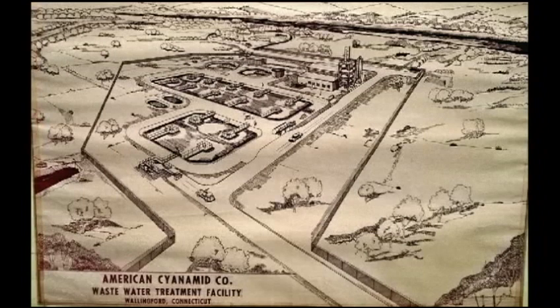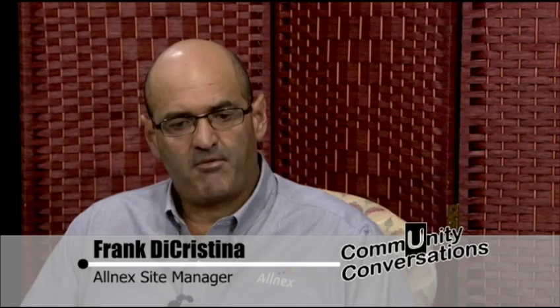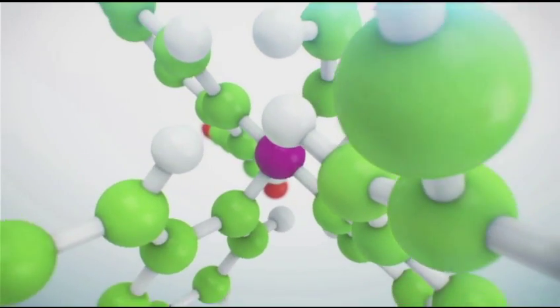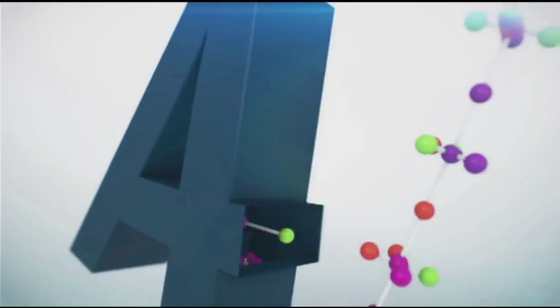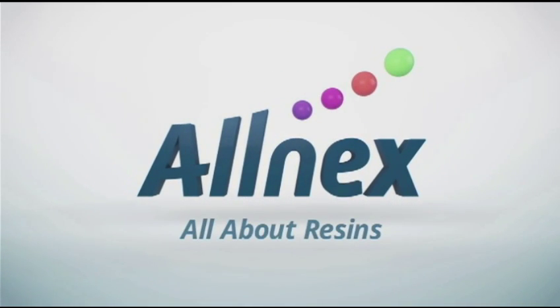Allnex has been around for 75 years, but it hasn't always been known as Allnex. Originally, the site was an American Cyanamid facility going back to the 1940s and operated as such for several decades. In the early 90s, American Cyanamid was split into two companies: Cytec and American Home Products. The Wallingford site remained a Cytec operation until 2013, at which point Cytec decided to sell its coating resins business. A private equity firm, Advent International, purchased us, and that's how we became Allnex in 2013.